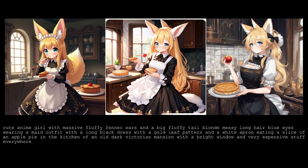Next, we have anime. The prompt is an anime girl with massive fluffy fennec ears and a fluffy tail, blonde messy long hair, blue eyes, wearing a maid outfit with a long black dress, eating a slice of apple pie in the kitchen of an old, dark Victorian mansion. Let me know which one looks the best — not only in quality, but which one actually follows the prompt the most.